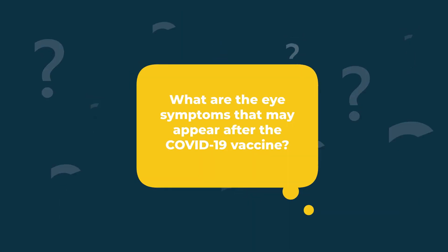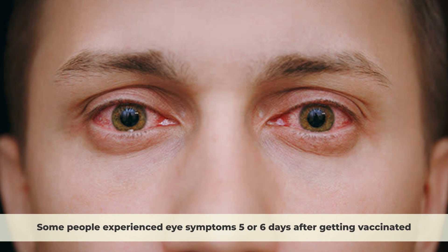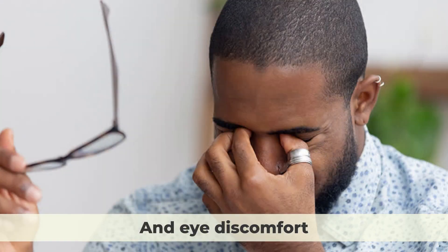What are the eye symptoms that may appear after the COVID-19 vaccine? According to a case study done in 2022, some people experienced eye symptoms five or six days after getting vaccinated. The general eye symptoms experienced by these people were blurry vision, eye redness, sensitivity to light, and eye discomfort.